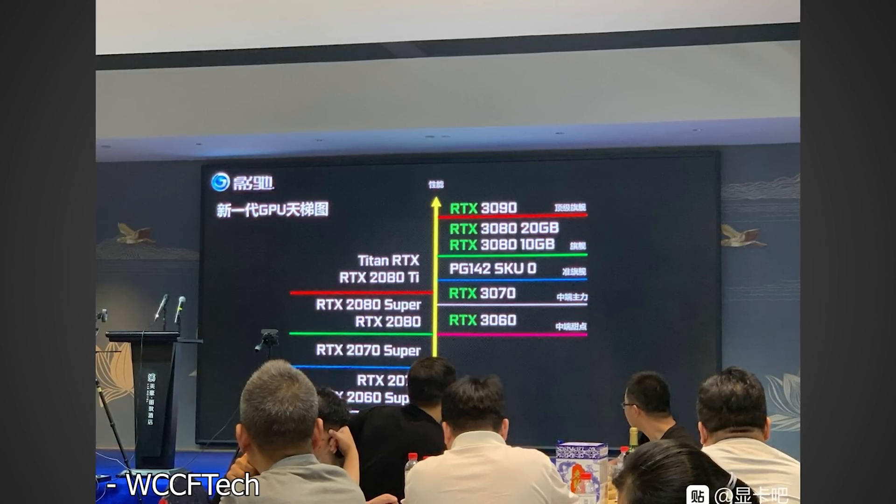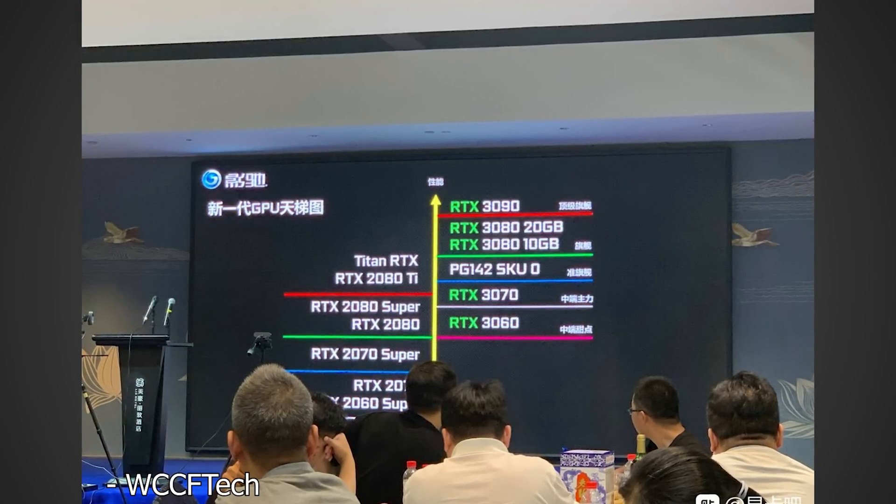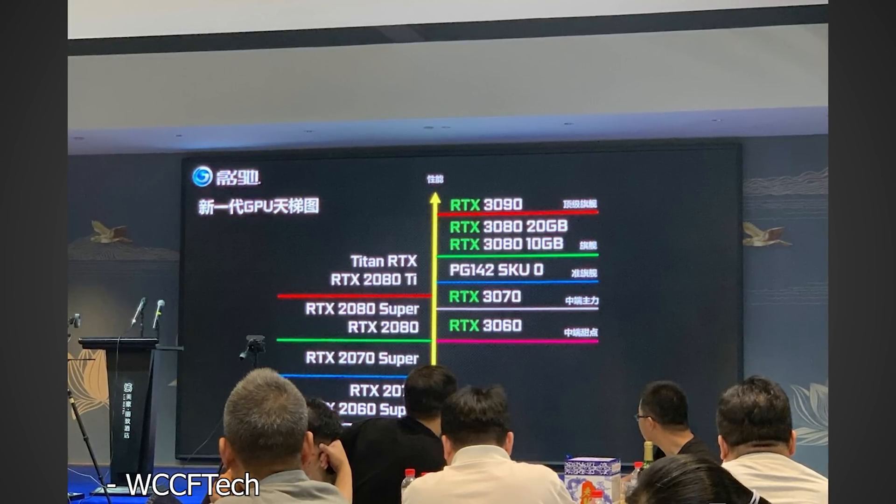Over the last couple of months there's been a whole slew of leaked information on the RTX 3060 Ti, but any information on the regular RTX 3060 has been pretty thin on the ground. And let's be honest, most people who want to play their games in decent quality settings and a decent resolution don't really want to have to spend $400 plus on a GPU.